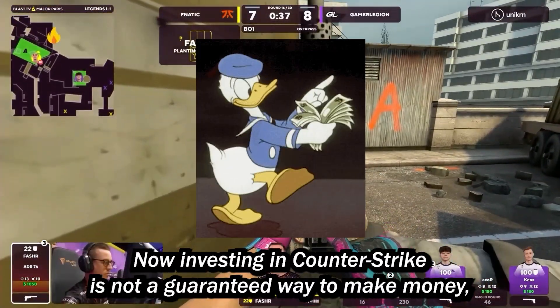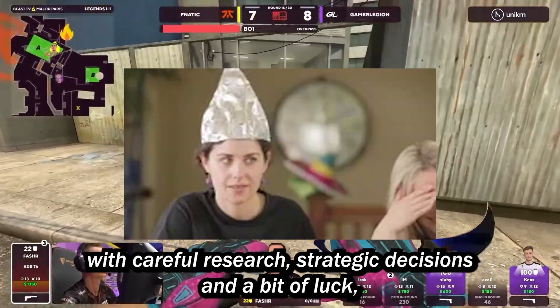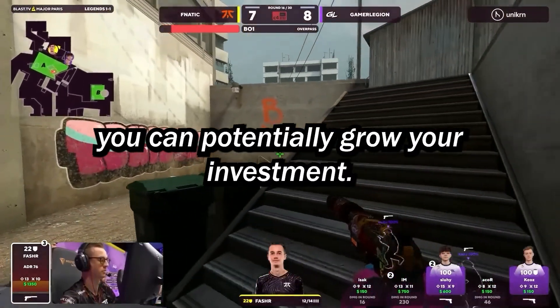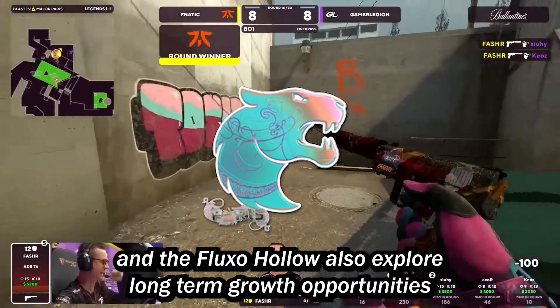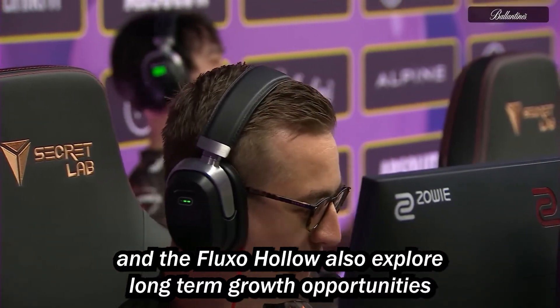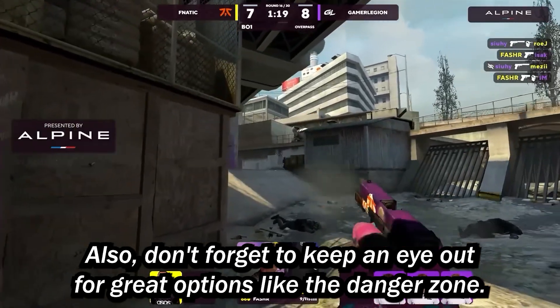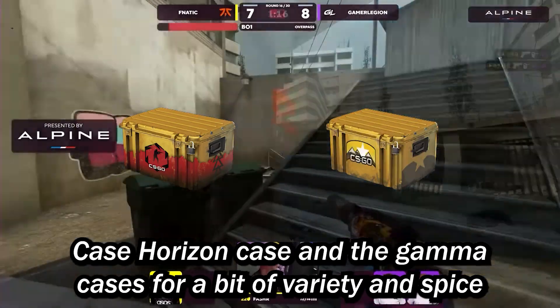Investing in Counter-Strike is not a guaranteed way to make money, but with careful research, strategic decisions, and a bit of luck, you can potentially grow your investments. Consider stickers like the Apex Holo, Pain Gaming, Furia Holo, and the Fluxo Holo. Also, explore long-term growth opportunities with the Antwerp 2022 capsules and the Paris 2023 capsules. Don't forget to keep an eye out for great case options like the Danger Zone case, Horizon case, and the Gamma cases.